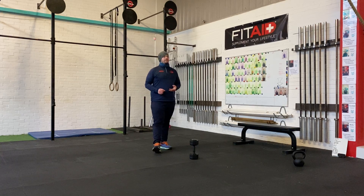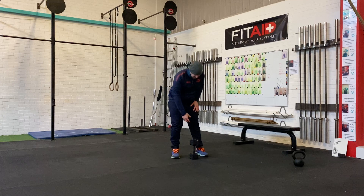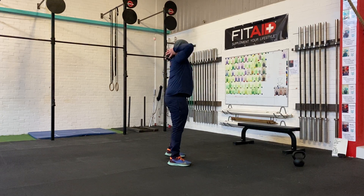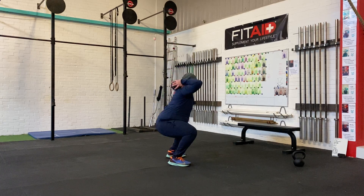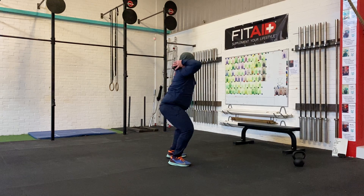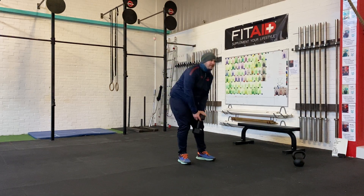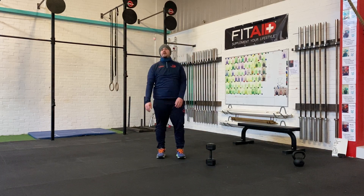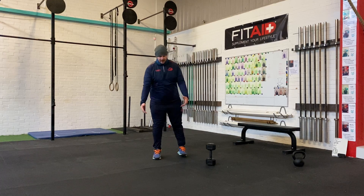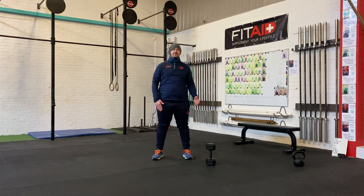Right, workout! So, we're going to start off with 50 prisoner squats. Take your dumbbell or kettlebell, or whatever weight you are using, up and over the shoulders. Driving those knees up nice and wide, keeping that core braced as you do it. So, you're going to do 50 prisoner squats. You're going to do 40 reverse step lunges, alternate on each rep — that's 20 on the right, 20 on the left.